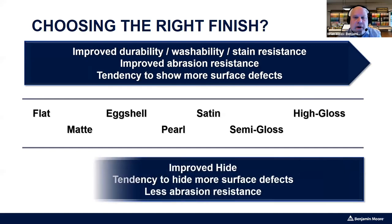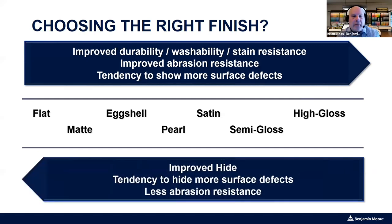Let's take a quick look at finishes, then go into product, and then a little discussion about talking to your customers, and we'll do a couple of scenarios. Finishes start out at flat, work their way up to matte and eggshell, all the way up to high gloss.